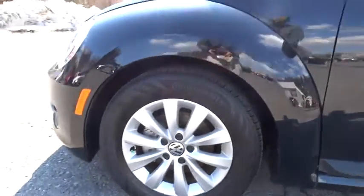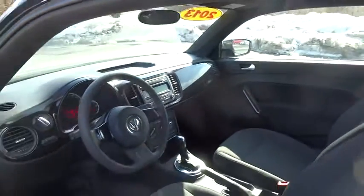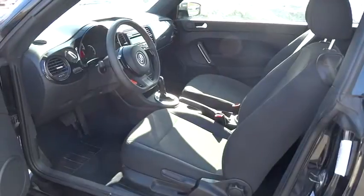FWD, MP3 player, CD player, bucket seats, trip computer, power door locks, power windows, intermittent wipers, daytime running lights. This vehicle is Carfax certified one owner and qualifies for the Carfax buyback guarantee.